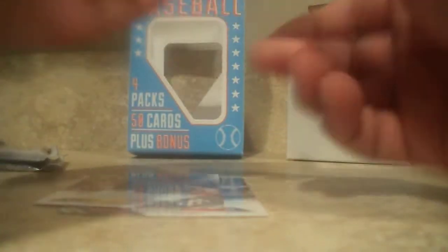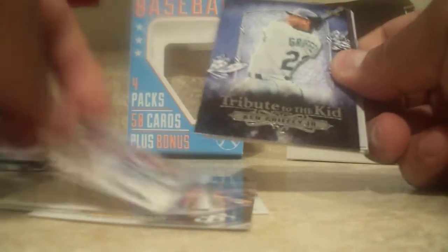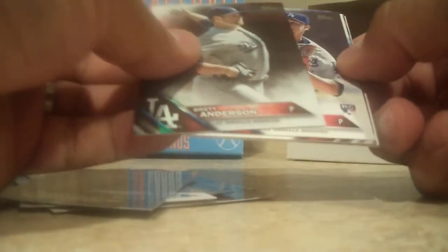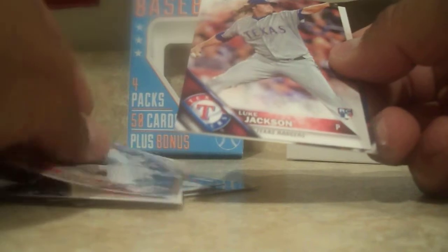Nick Swisher. Robbie Erling. Chichi Gonzalez. Xander Bogaerts. Carl Crawford. David Peralta. A tribute to the kid — Griffey. Nice Griffey insert. Beautiful card. And we got a chrome Brent Anderson. Frankie Montas. Alex Rodriguez. Luke Jackson. And Ricky Nolasco. Nice inserts so far. Pretty cool.